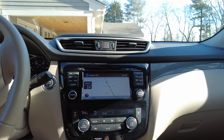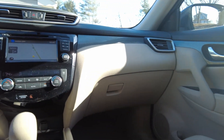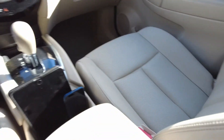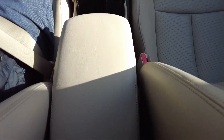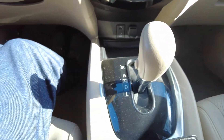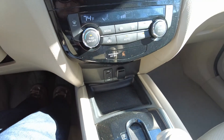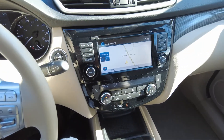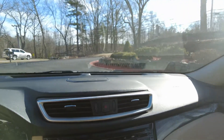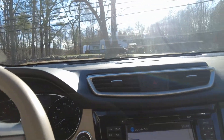The typical luxury features you'd expect include the NAV system, heated seats, leather-wrapped steering wheel, and leather seats that are in great condition. The armrest, shifter knob, and center console are all in great condition. We're going to set things up and take off. The throttle engagement is very smooth, not abrupt, and very controllable at take-off.